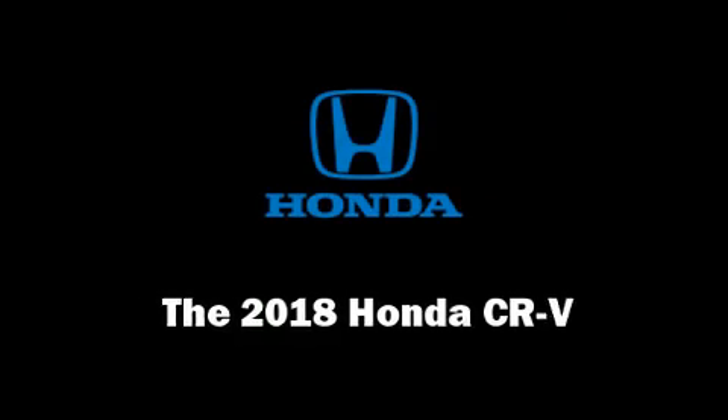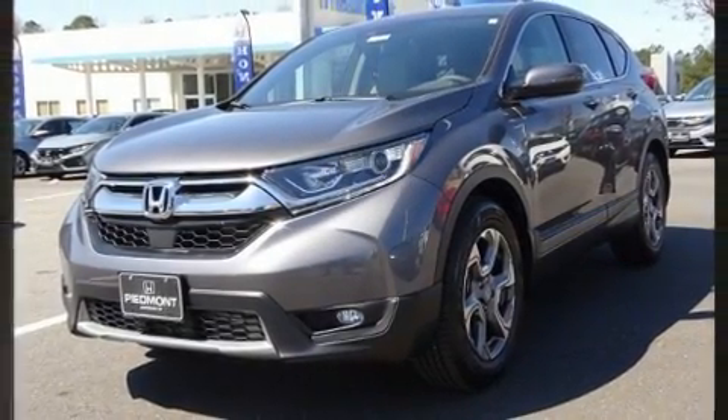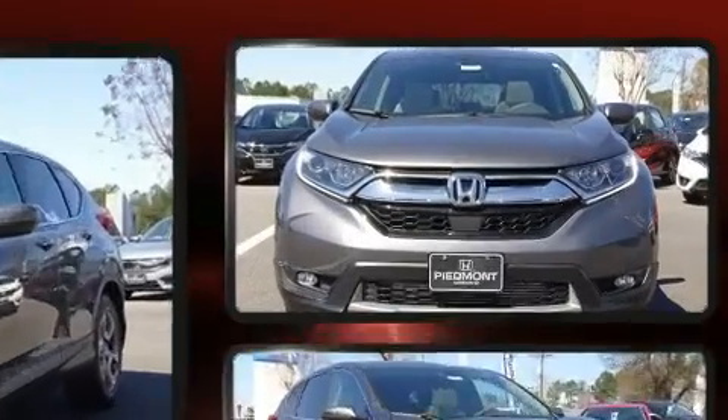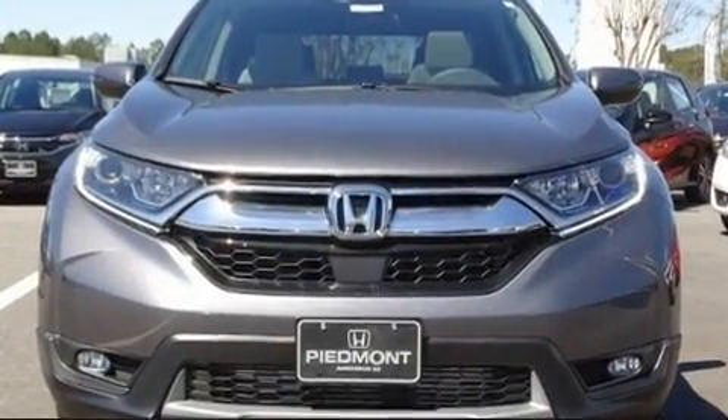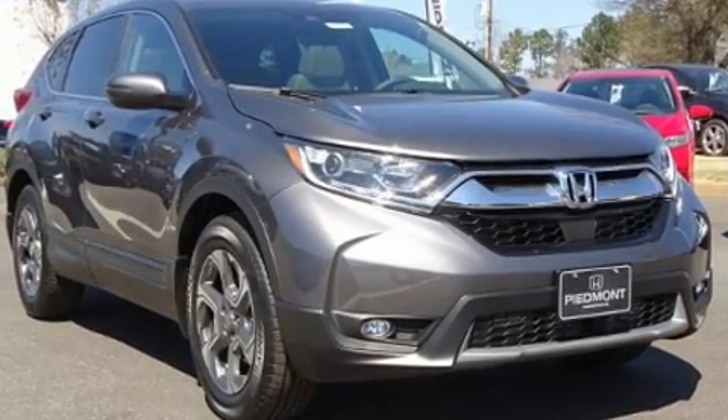You can expect a lot from the 2018 Honda CR-V. It features a front-wheel drive platform, an automatic transmission, and an efficient four-cylinder engine. A turbocharger is also included as an economical means of increasing performance.